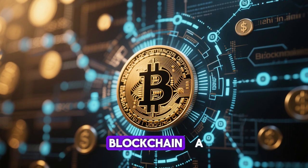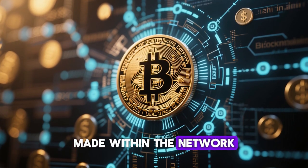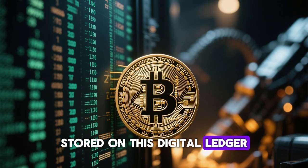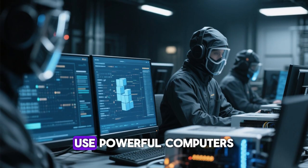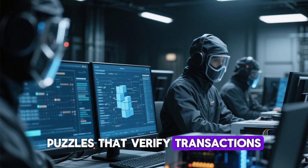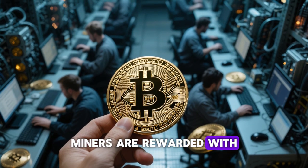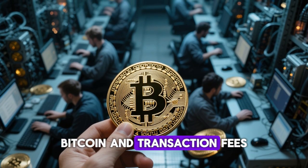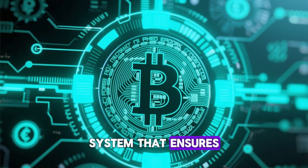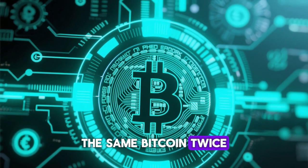Bitcoin runs on a blockchain, a distributed ledger that records all transactions made within the network. Every Bitcoin transaction ever made is stored on this digital ledger, which is maintained by miners. These miners use powerful computers to solve complex mathematical puzzles that verify transactions and add them to the blockchain. In return, miners are rewarded with newly created Bitcoin and transaction fees. This process is called proof-of-work, a system that ensures every transaction is legitimate and that no one can spend the same Bitcoin twice.